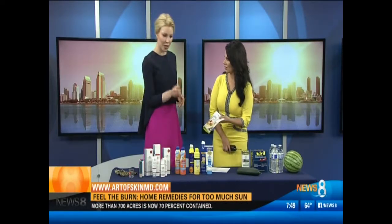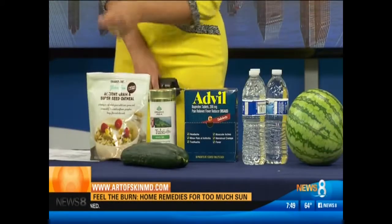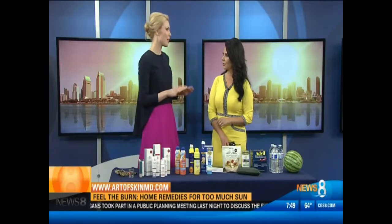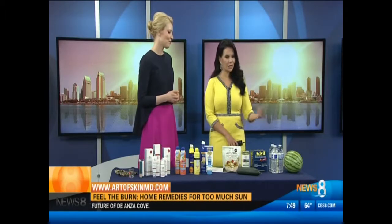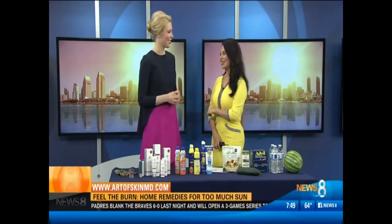Would you use oatmeal dry? You put it into the bathwater. Aveeno actually has some; if you want to use something straight from the grocery store, that's great too. We also brought watermelon and water — stay hydrated, because if you get a burn it's taxing to the body and we want to make sure you're healthy. Some perfect tips to keep us safe throughout the summer. Thank you so much, doctor — we appreciate your time this morning.